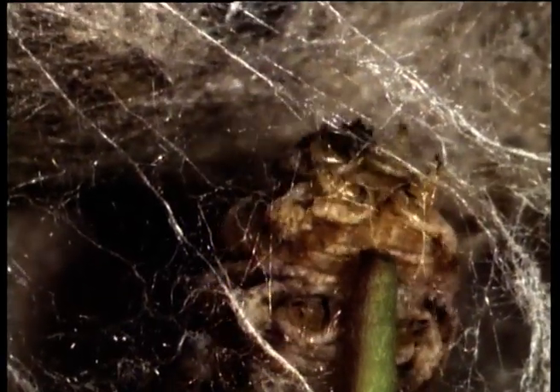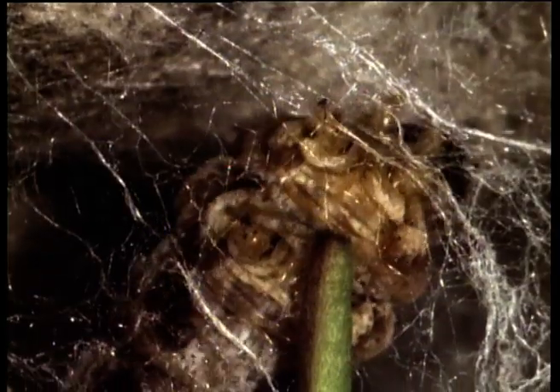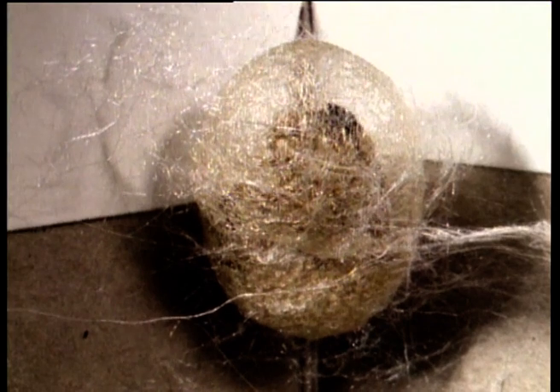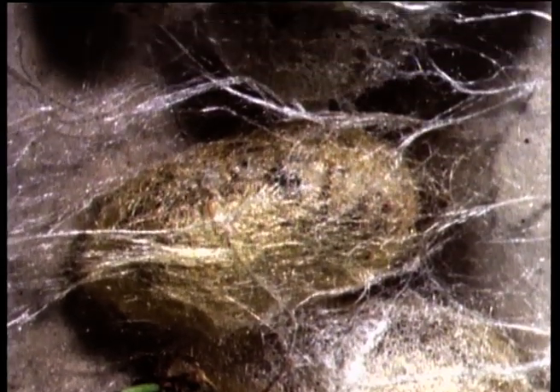Spinning the whole cocoon takes three days on average, but some worms are quicker starters than others. The caterpillar lays the silk against the wall of the outer cocoon by moving its head from side to side in a figure of eight. As the cocoon walls get thicker, the caterpillar is hardly visible inside. To complete the cocoon, it has to rotate once every three or four seconds — a total of over 75,000 times in three days.